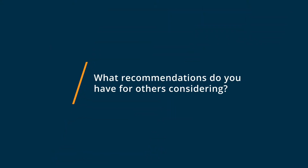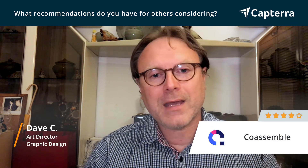For those that are considering Coassemble, I recommend that you either email them and ask any questions that you have, or check out one of their live Q&A sessions. I recently joined one of their live Q&A sessions and it was super helpful. You're able to get on a screen share with them, see how the tool works, and ask questions directly to one of their experts.